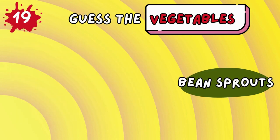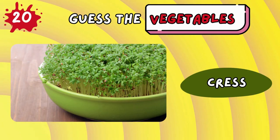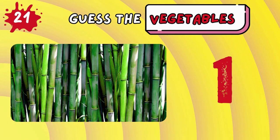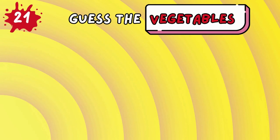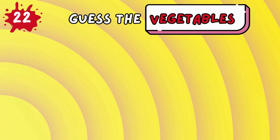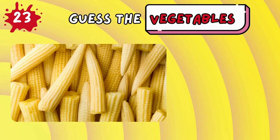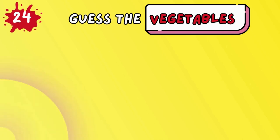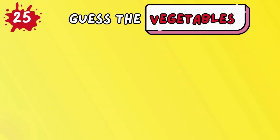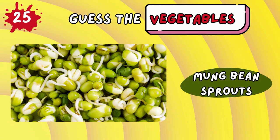Bean sprouts! Cress! Bamboo shoots! Water chestnut! Baby corn! Snow peas! Long bean sprouts!